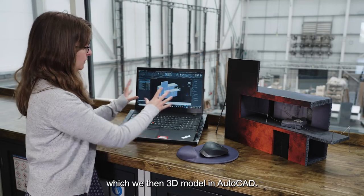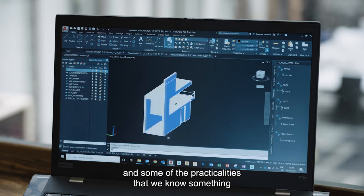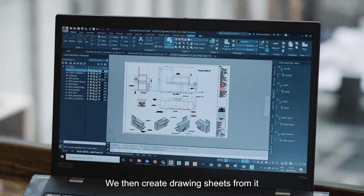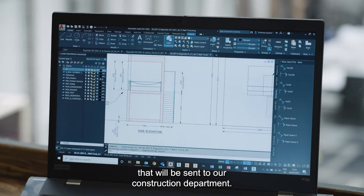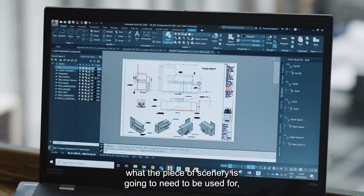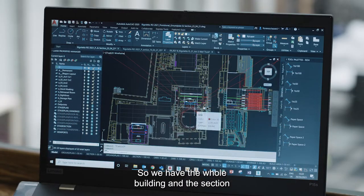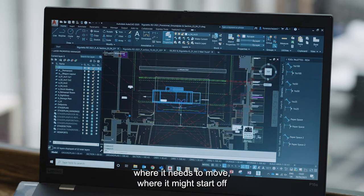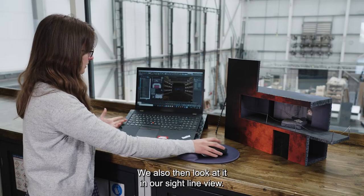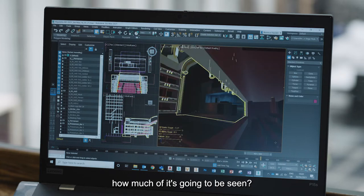We start with the designer's model, which we then 3D model in AutoCAD. We look at the sizing, we start to give real depth to the walls and some of the practicalities that something of this size and scale will have to have. We then create drawing sheets which have got all the different useful views that will be sent to our construction department — with dimensions, notes, information about where structure can be, what the piece of scenery is going to need to be used for, and how it needs to break apart. This then goes into our ground plan, where we have the whole building and the section and start to look at where that item will fit, where it needs to move, and what it looks like in the section in terms of all our flown bars.